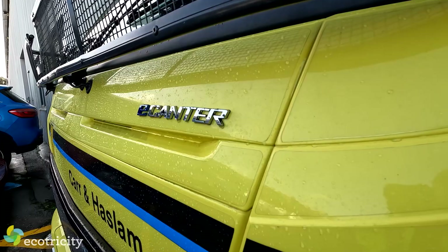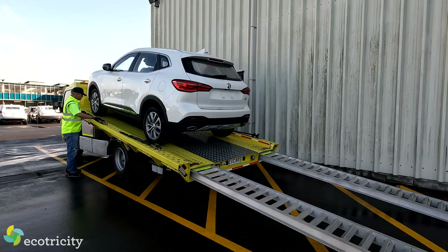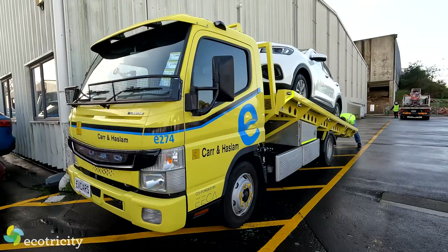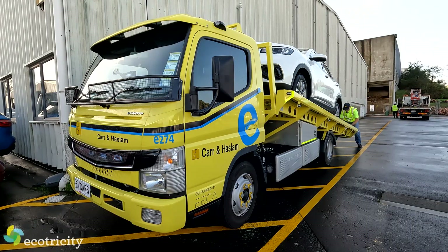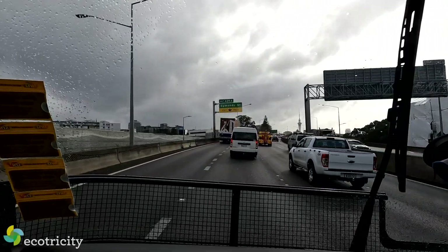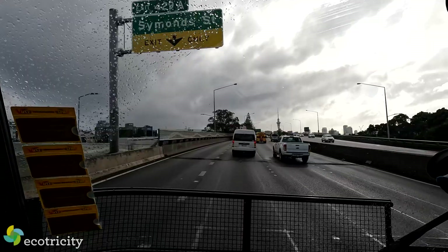Even though I'm a huge fan of electric vehicles, I was skeptical that the truck's range might not work. But after seeing one working in the real world and working hard, I have to admit I'm impressed. It's not only useful, but it's dirt cheap to run — so I'm looking forward to seeing, but fortunately not hearing, more of these electric trucks on city streets very soon.